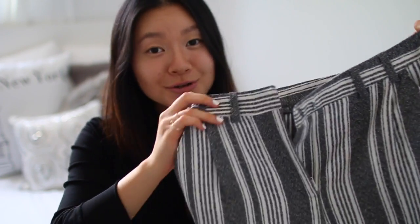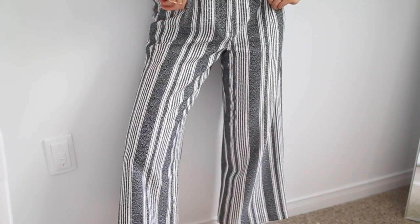Moving on, I went to Topshop and I finally found culottes. I've been on a hunt for the longest time and tried so many different pairs, but all of them were too long because I'm very short. I found this pair from Topshop and it hits at the perfect line. I love how the stripes go down vertically — it elongates my legs. The only thing is it is very itchy; the quality isn't really that great.